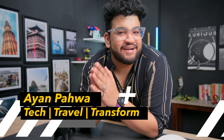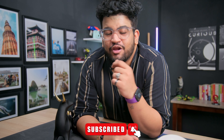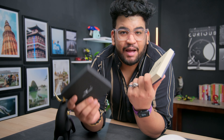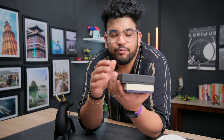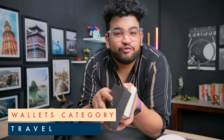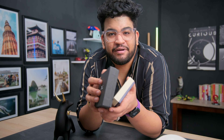My name is Ian and on this channel I talk about tech, travel, and transformation. If you resonate with any of that, do smash that subscribe button. Talking about traveling, I'm always on the lookout for great wallets to take on my trips. Lately you guys recommended these two wallets I found on Amazon India. We'll be unboxing them and comparing them side by side.